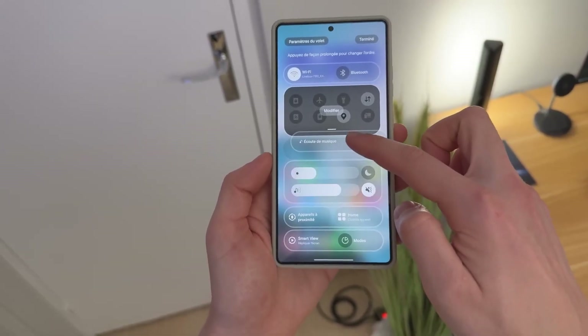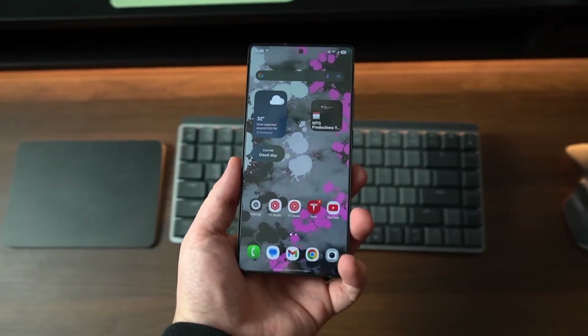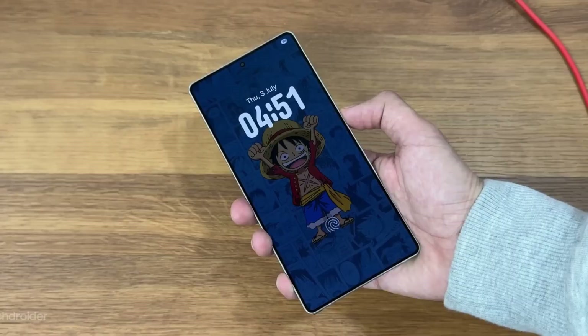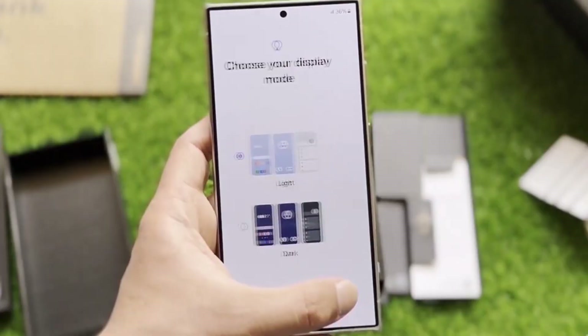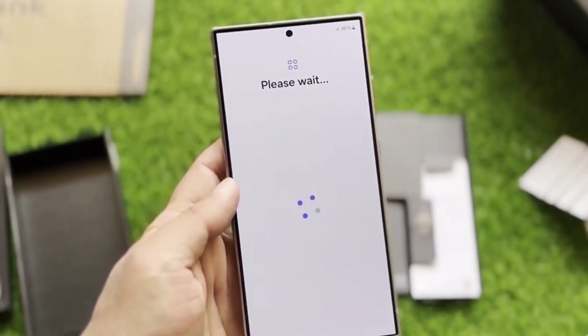On October 1st, I used 73% and got 3 hours and 9 minutes of screen time. A tiny improvement, but still disappointing. It made me wonder: is this update secretly running something in the background that's eating power non-stop?